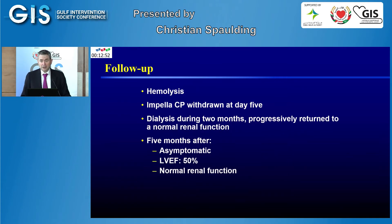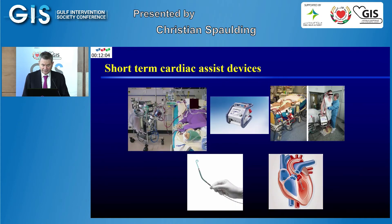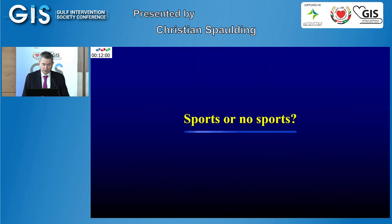Note that Impella carries approximately a 7–10% local complication rate, so implantation must be done very carefully. We encountered hemolysis, which can occur with the Impella CP, and ultimately reduced the flow. The Impella was withdrawn surgically via cutdown because the patient was relatively obese. Due to hemolysis, the patient required dialysis for two months but progressively returned to normal function. Five months later, she was asymptomatic with a left ventricular ejection fraction of 50% and normal renal function — a relatively favorable outcome.